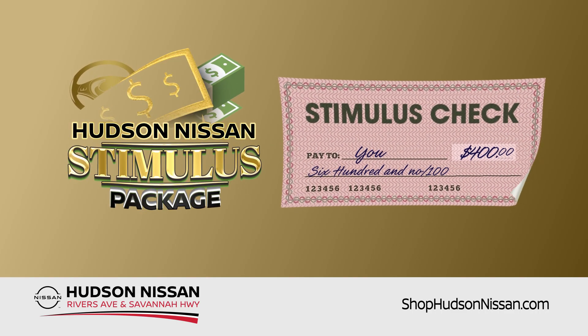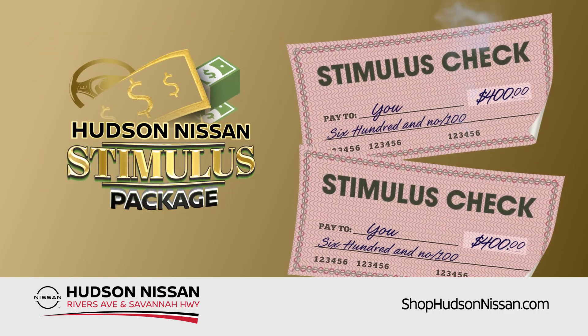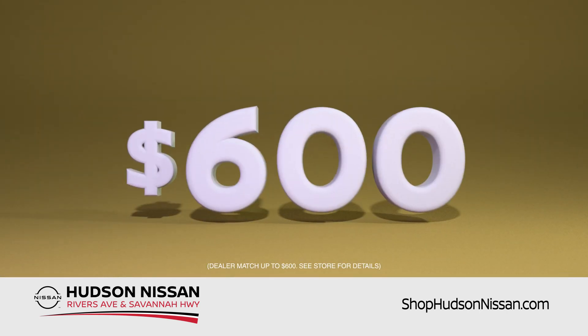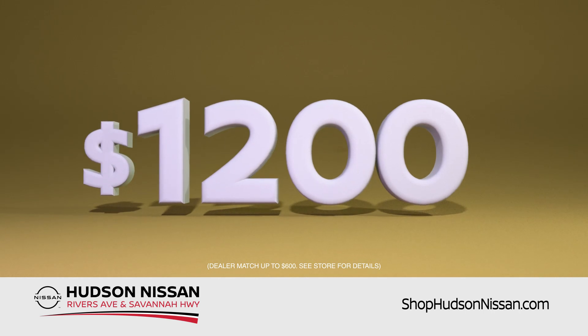Introducing the Hudson Nissan Stimulus Package. They'll double your check. Got a $400 stimulus check? Hudson Nissan will make it $800. A $600 check? Hudson Nissan will double it to $1,200.